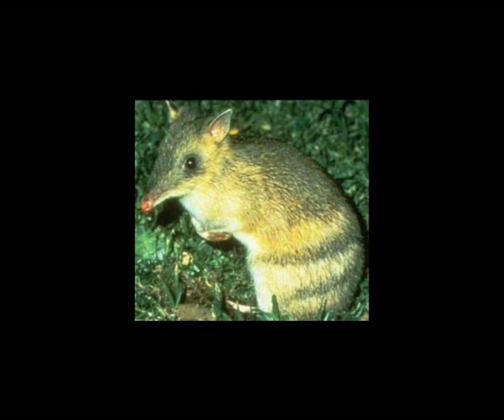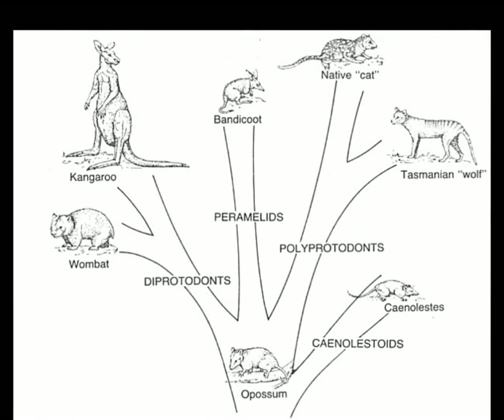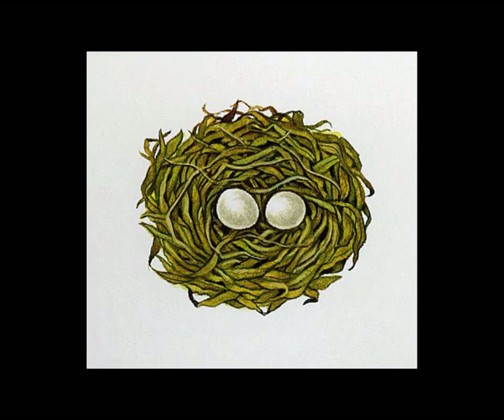Even more so, during marsupial development an egg shell forms transiently and then is reabsorbed before live birth. Although they have absolutely no need to hack through a hard egg shell, several marsupial newborns such as possums, koalas, and bandicoots all retain vestigial crunkles as a clear indicator of their reptilian ancestry. Again, there's no other way to explain this than by common descent.